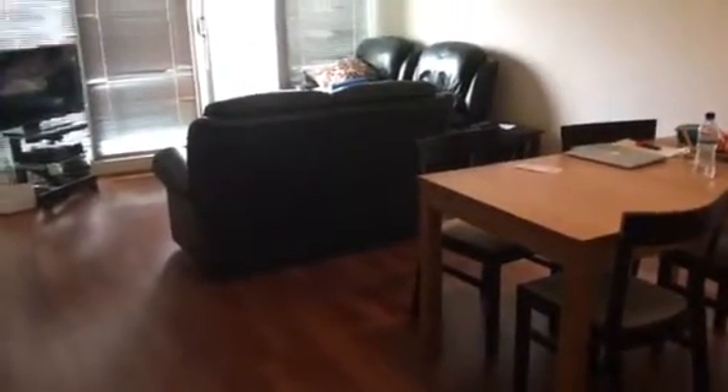Hi, it's Melanie here from Melbourne Real Estate recording the routine inspection at apartment 210 at 118 Dudley Street in West Melbourne. I'm standing here at the front door. We'll go through room by room showing you how the tenants are maintaining the property at the moment.